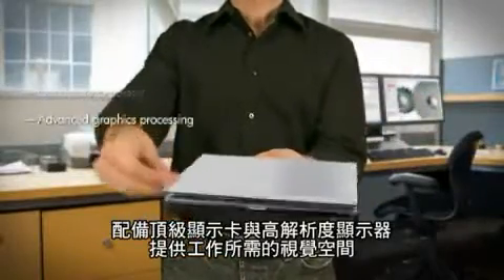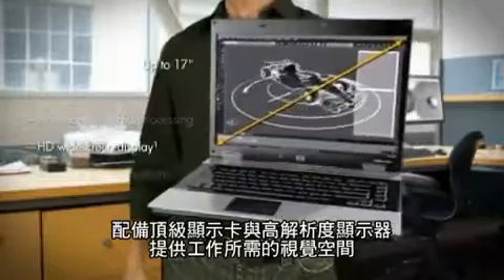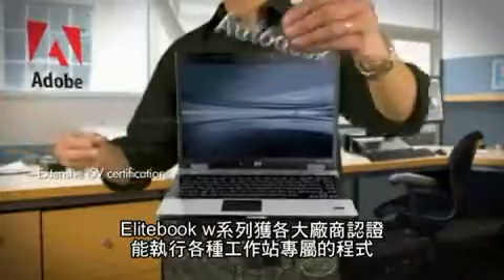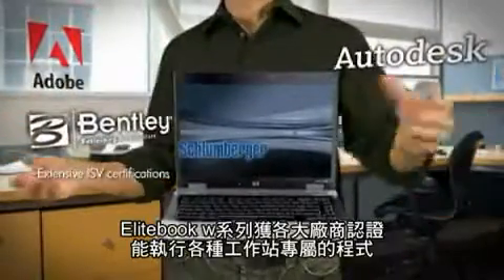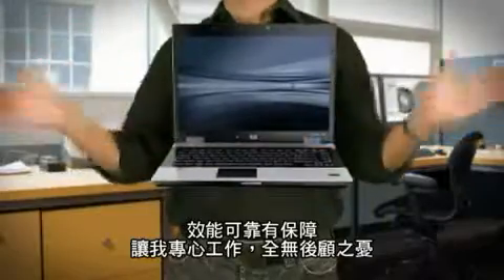Its advanced graphics and high-definition display provide the visual space my work demands. The EliteBook W Series is certified by top vendors to run the workstation-specific applications I need, ensuring highly reliable performance that helps me work without distractions.